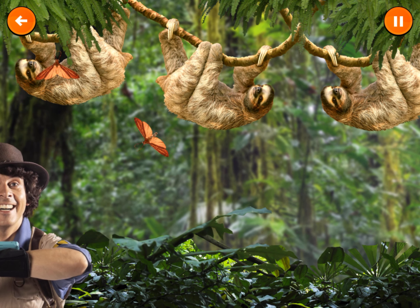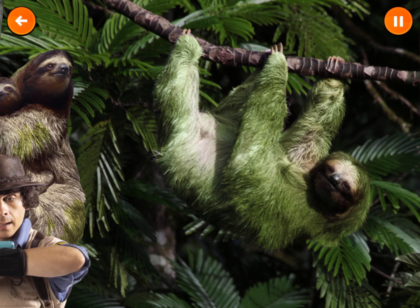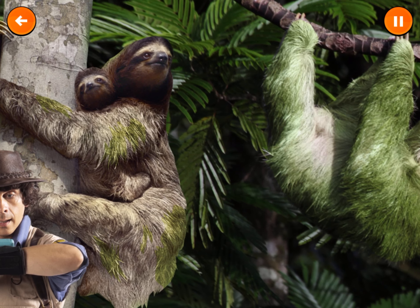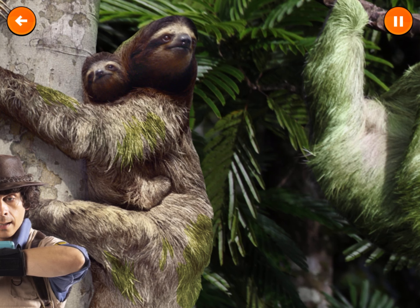It looks like these moths have a new home. A sloth's fur is the perfect home for a moth. In return for a home in the sloth's fur, the moth helps the sloth grow green algae. This helps the sloth to hide.